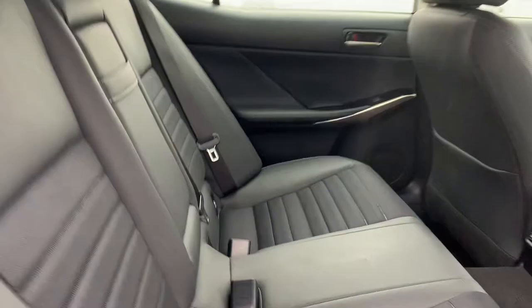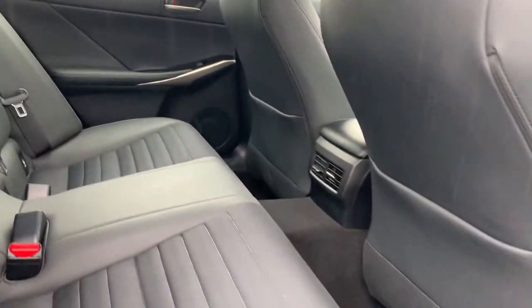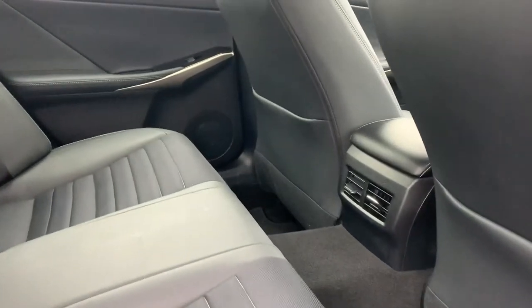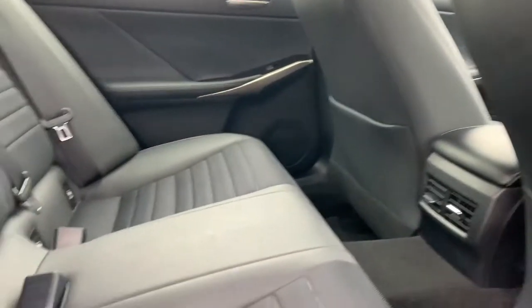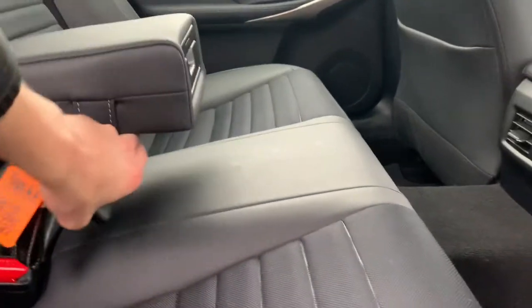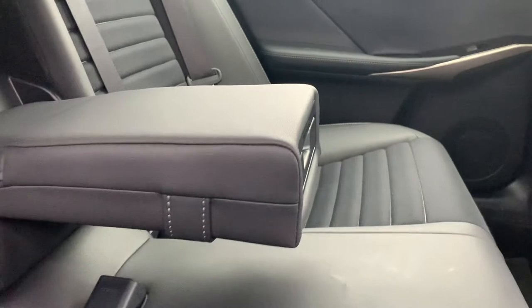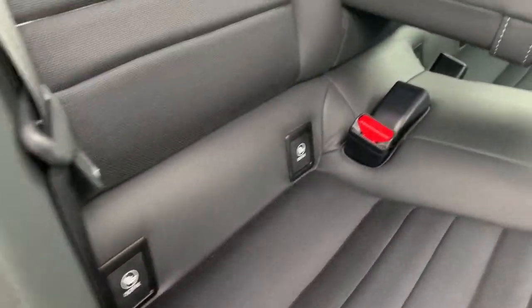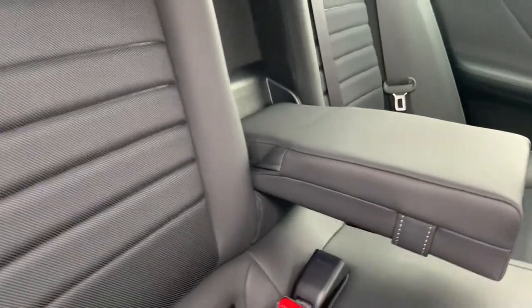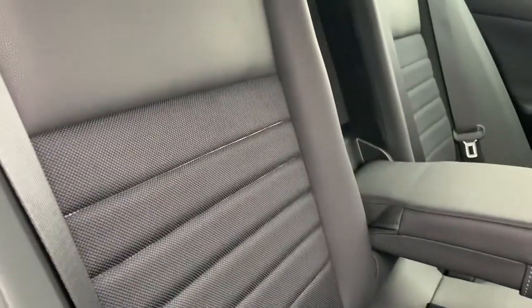Moving to the rear interior, you'll find a half cloth, half leather interior. The seats are very comfortable to sit in and there's plenty of leg space for rear passengers. There are a couple of AC vents feeding through to the rear. You've also got a center console that pops out for the middle seat, revealing a couple of cup holders. There are also ISOFIX mounting points on the rear seats for any child seats, with nice patterning down the center of the half leather, half cloth interior.